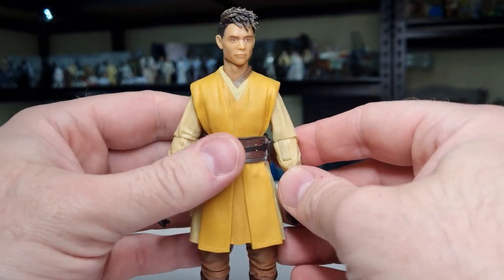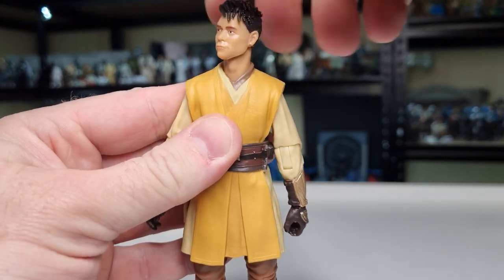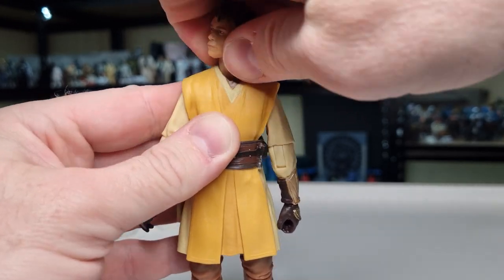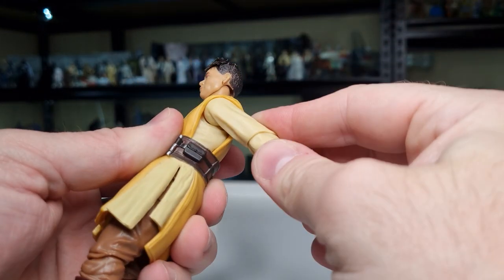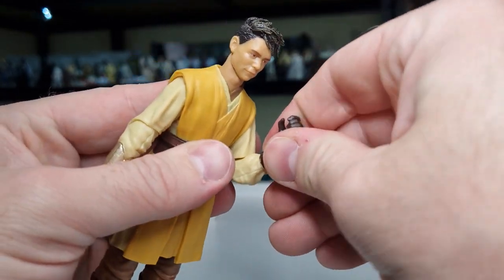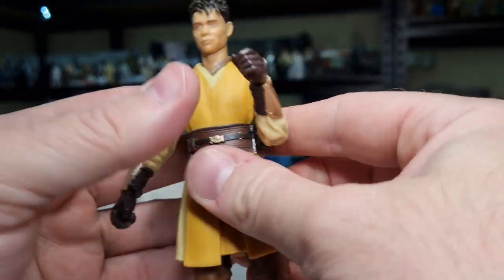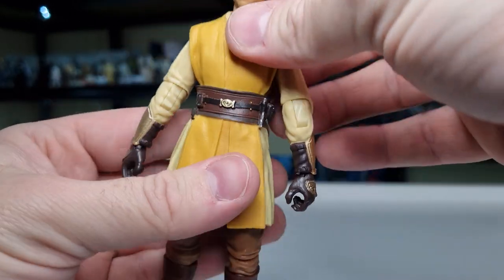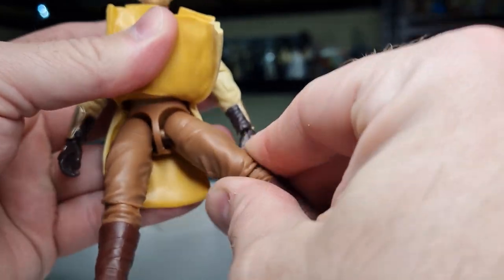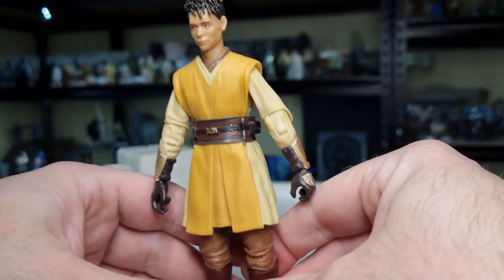Let's take a look at his articulation. He has a ball-and-socket in the head — yes, the head can twist all the way around. He has a joint in the neck as well. Ball hinges in the shoulders, butterfly joint in there too. Ball hinge in the elbows, hinges in the wrists — up and down hinge on the hands. Swivel in the torso. Under the legs: ball and socket in the thighs and hips, swivel in the thighs, ball hinge in the knees, ball hinge in the ankles, and rockers in the feet — you can get that wide stance happening.